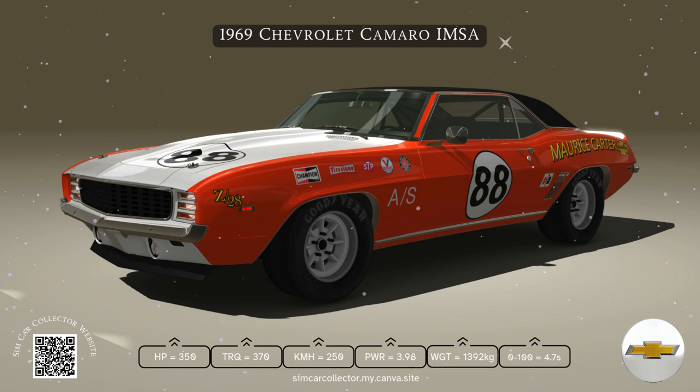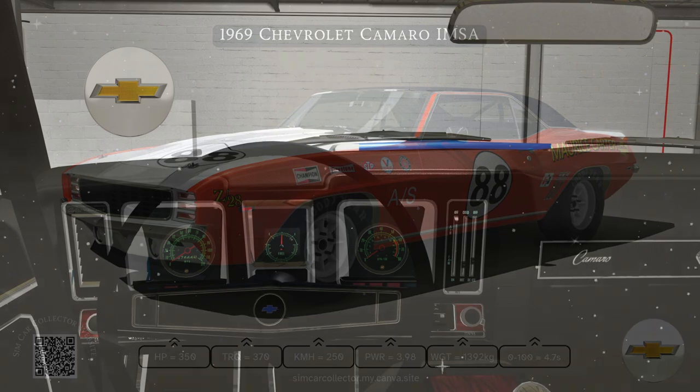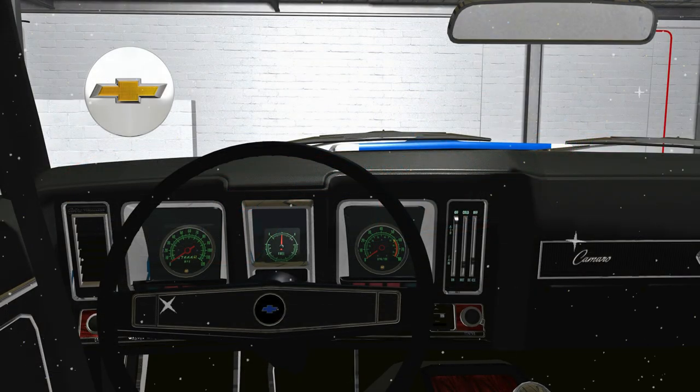Want more classic car content? Subscribe to SimCarCollector for more on iconic rides, and hit that like button if the 1969 Camaro revs your engine.